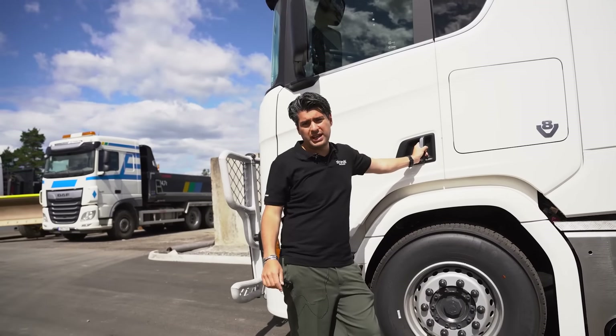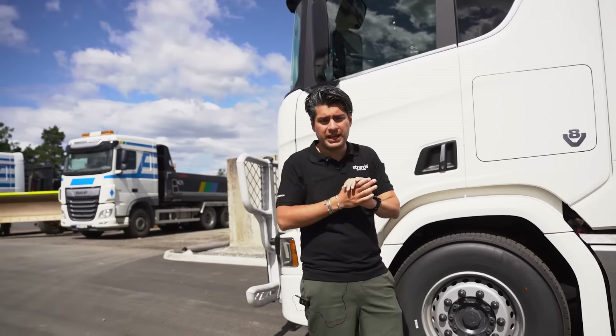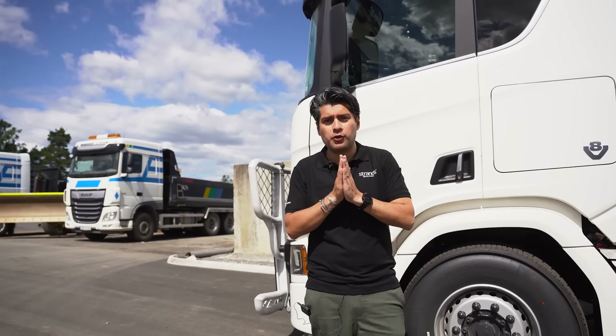Now this bull bar is off to the paint job, so it will be there in a couple of weeks to get ready for all the painting. After that, it's time for mounting some lights.